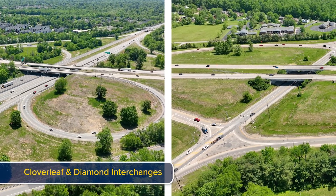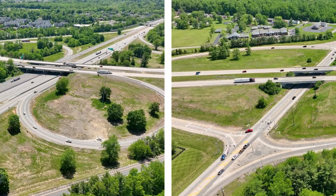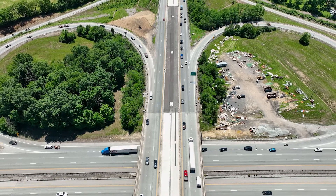Cloverleaf and Diamond interchanges are the most common types of interchanges, making them familiar to road users. Both designs allow motorists to enter and exit the flow of traffic on a highway or crossroad.